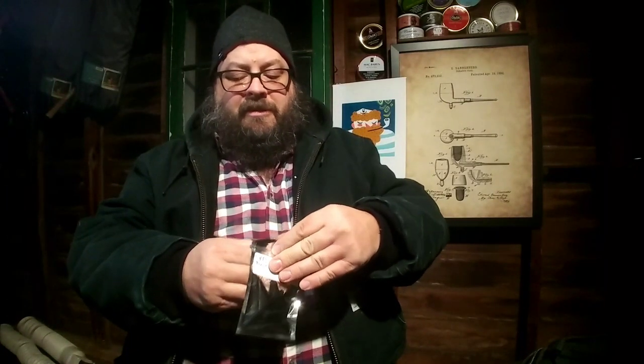Let me actually press a little air out of this just because I can — benefits of the Mylar bag. So thank you, Andrew. This is a generous taste, and it's really good.